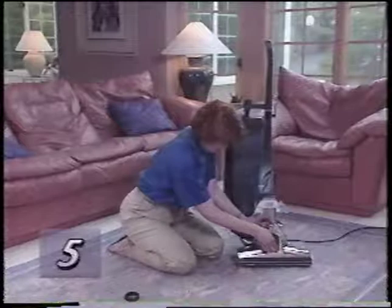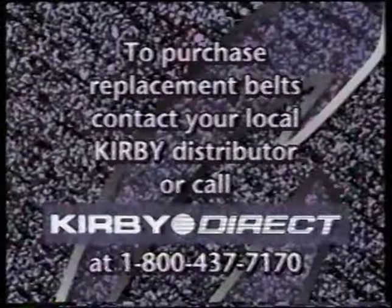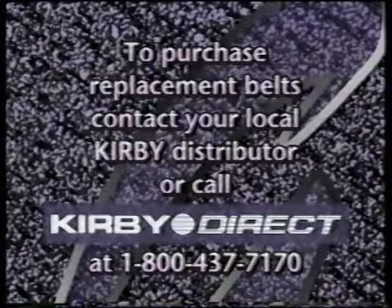To purchase replacement belts, contact your local Kirby distributor. Or, if distance or convenience is a factor, call Kirby Direct toll free at 1-800-437-7170.